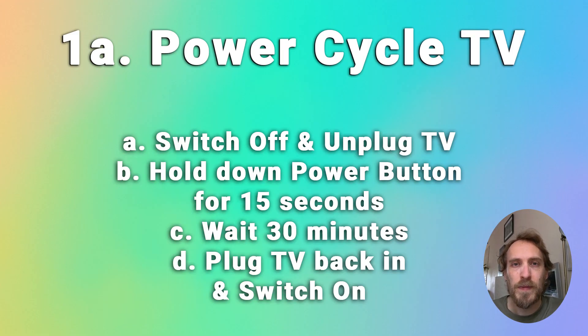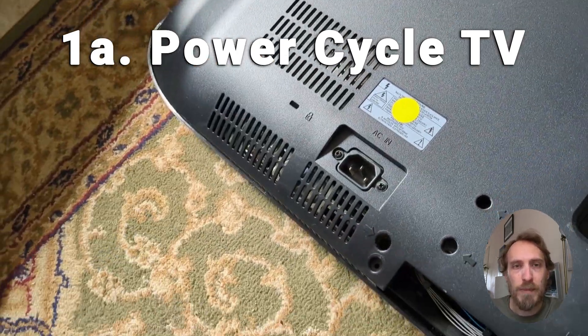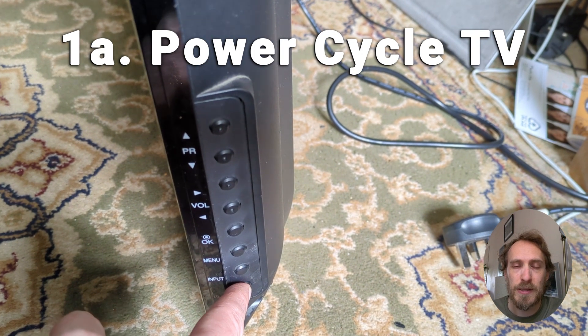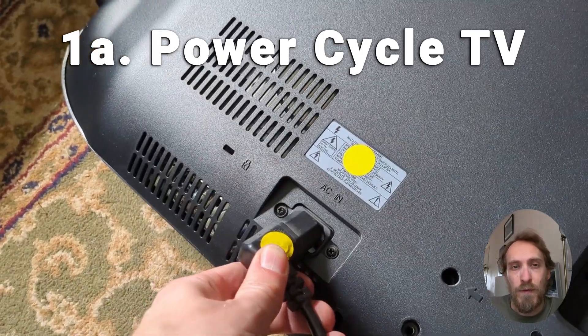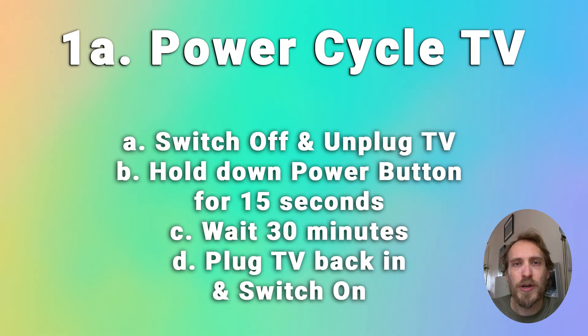First, it's always a good idea to try power cycling your TV. It's a simple process that clears out flash memory and temporary files. Just unplug your TV from the wall socket, hold down the power button for about 10 seconds to drain any power, then wait a further couple of minutes, plug your TV back in, and switch it on again. Hopefully that will get rid of the restarting problem — it's a pretty basic step but it often fixes the issue.